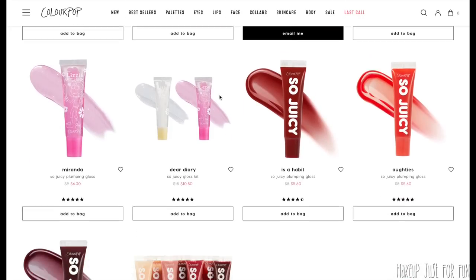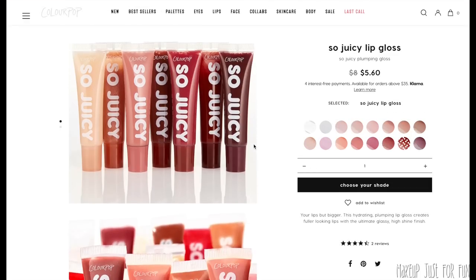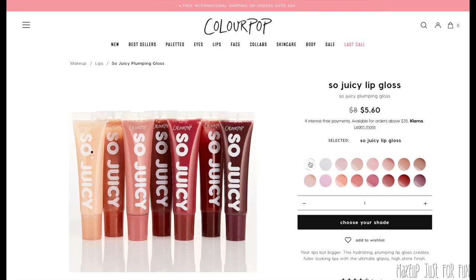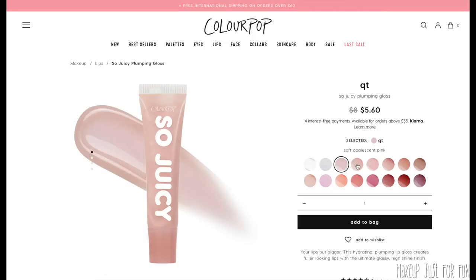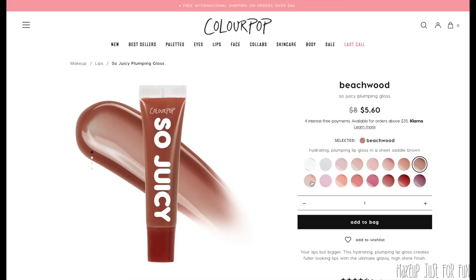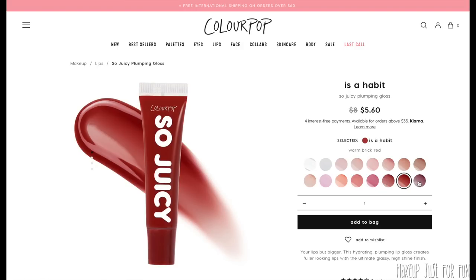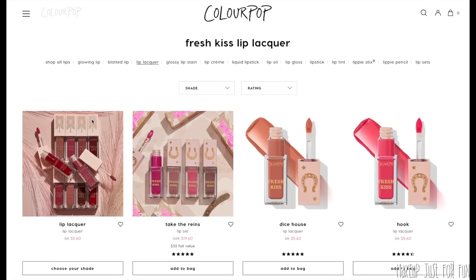The So Juicy Gloss has very different packaging — a squeezy tube type that you squeeze onto a little slanted plastic applicator. These are $8 a piece, 9.5 grams of product — really good value for your dollar. They are super minty with that tingly plumping situation. This is a really thick, super high-shine finish and they do tend to be pretty sticky, though not as sticky as the Fresh Kiss Lip Lacquers.